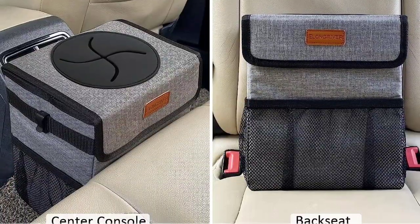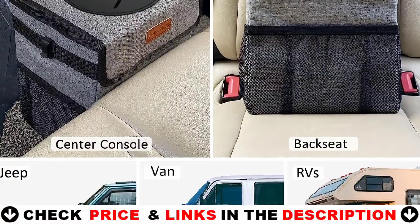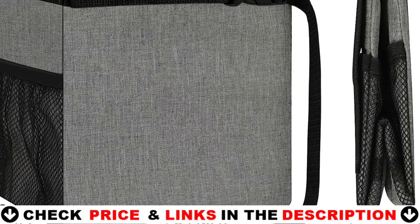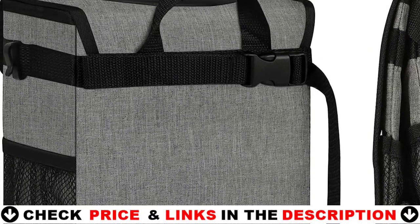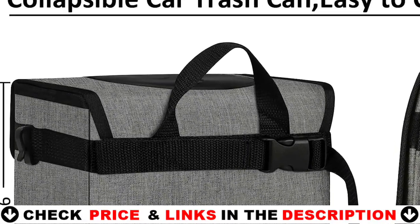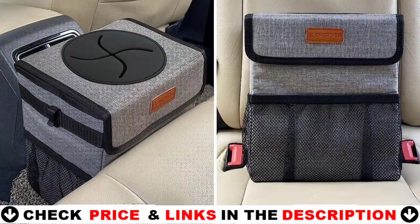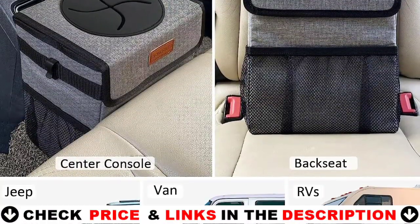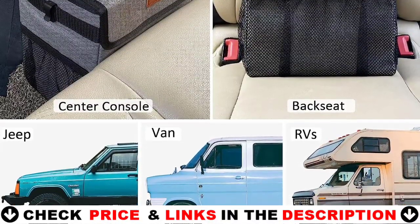The automobile car garbage can with an adjustable strap can be placed wherever you need it in the car, such as hanging on the gear shift, glove box, headrests, floor, front seat, back seat, center console, and so on. When you no longer require it, simply fold the car garbage bag and store it — it takes up no room and is lightweight and portable. Elong River specializes in automotive garbage can creation, precisely creating each high-resolution image with the same color and details as the product. Each automobile garbage bin has undergone stringent quality and packing inspection before shipping to the Amazon warehouse to ensure that every customer's buying experience is acceptable.